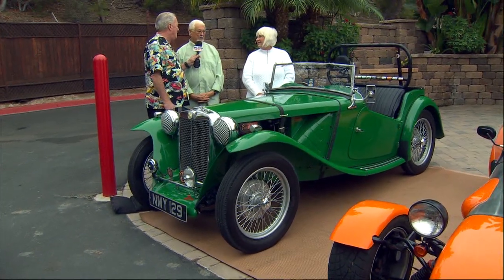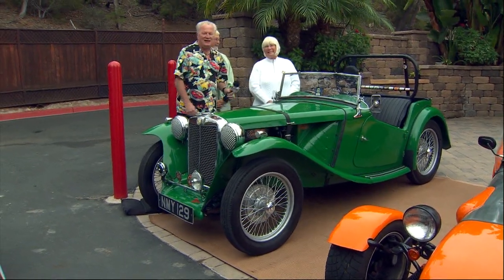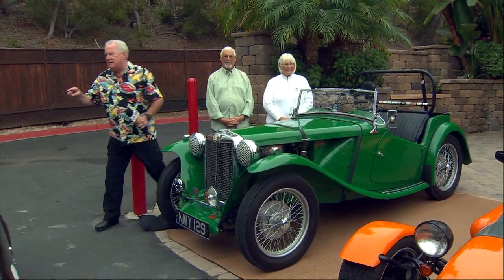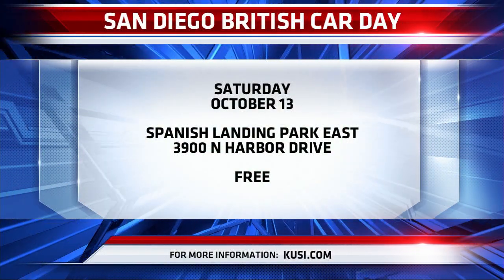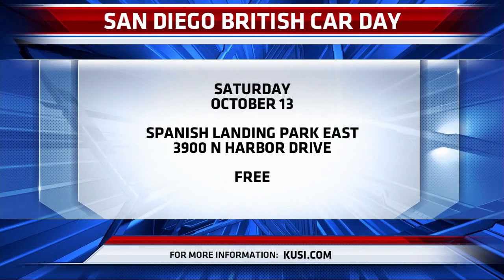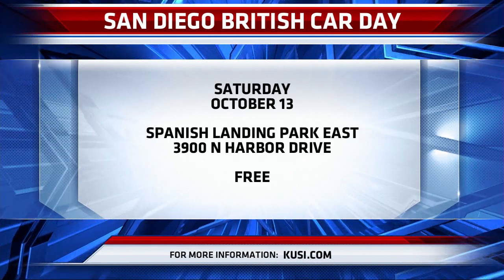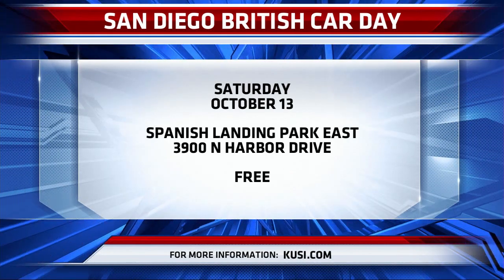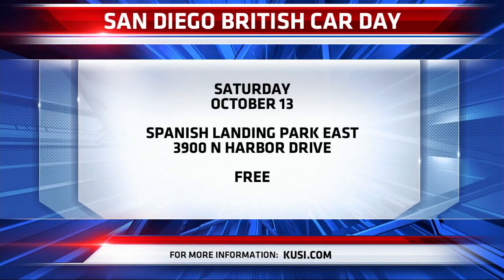Last but not least, this is my favorite — 1949 MGTC, right-hand drive. How long have you had her? 28 years. You get to drive it? I get to clean it. When is the event? Saturday, October 13th. Where at? Spanish Landing Park East, Harbor Drive. Free to view — parking is metered though. Bring down the family. We'll have food vendors and everything, the whole nine yards. Thanks everybody — there until two.